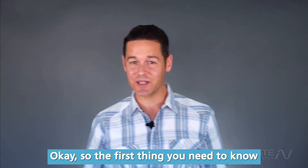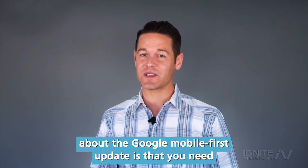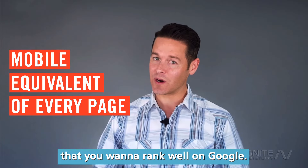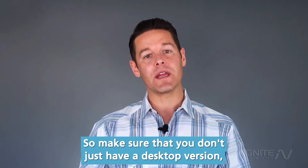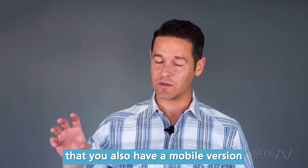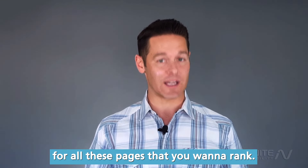The first thing you need to know about the Google mobile first update is that you need to have a mobile equivalent of every single page that you want to rank well in Google. So make sure that you don't just have a desktop version — you also need a mobile version for all the pages that you want to rank.